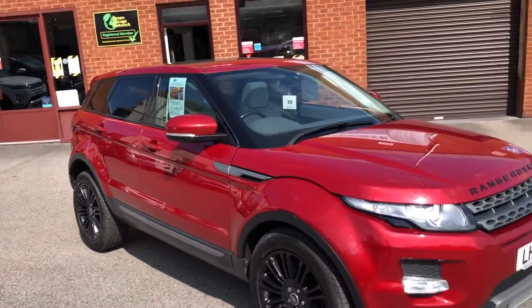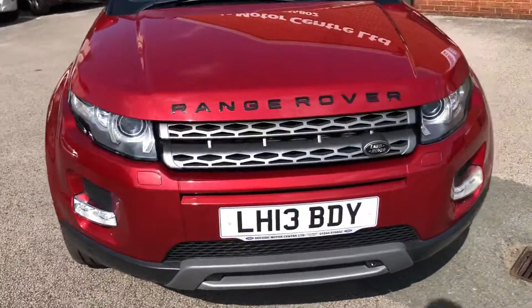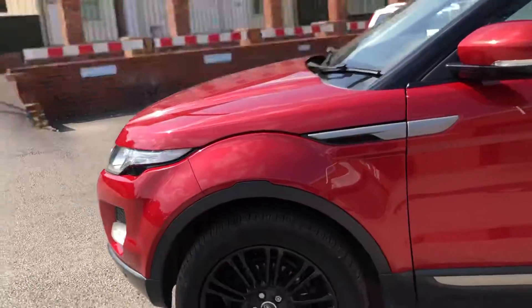Welcome to Tside Motor Centre, I'm Will. Here we have our Range Rover Evoque, Pure Tech, 2.2 automatic diesel, on a 13 plate, finished in Firenze Red, lovely condition, really nice spec.